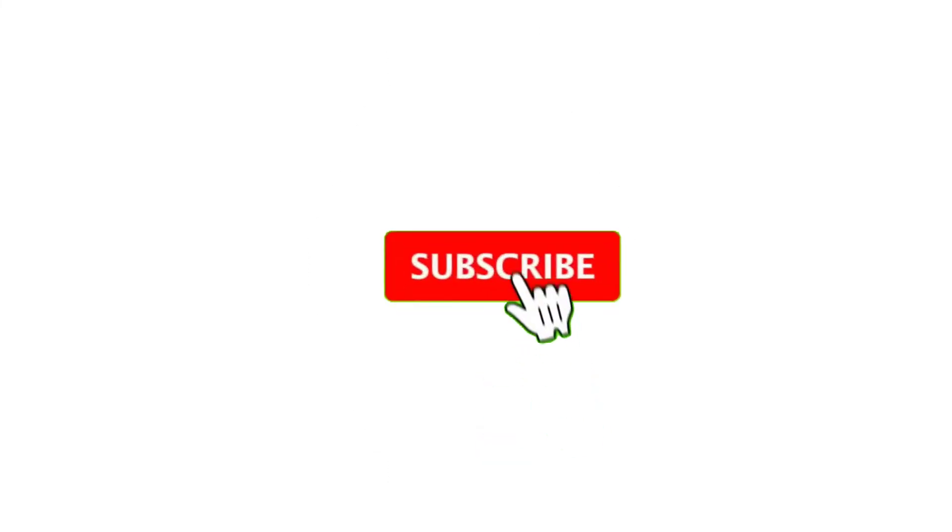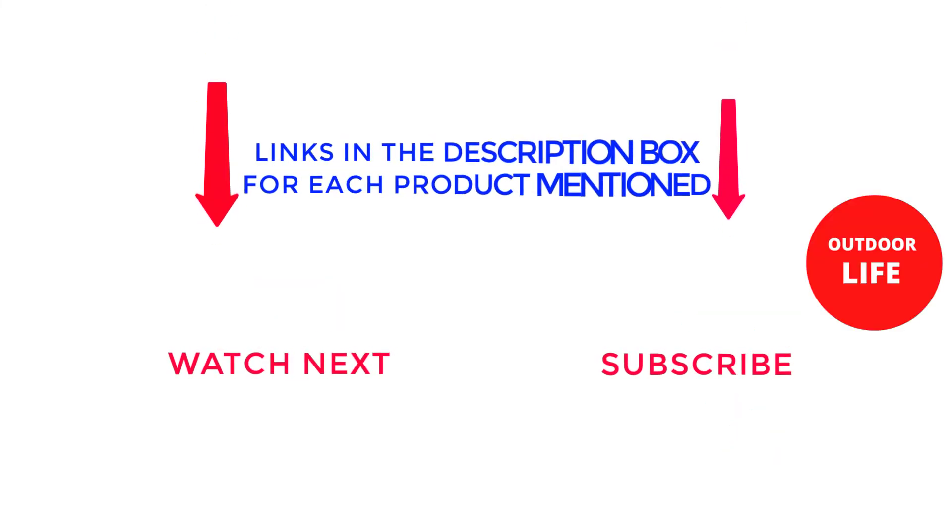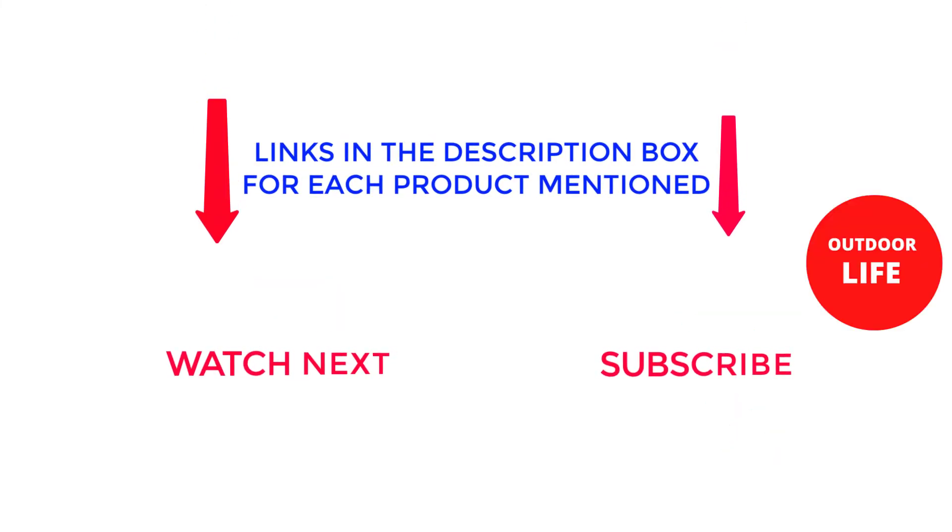That's all from my end. I make helpful videos daily, so be sure to subscribe to my channel. If you need more information or want to know product prices, do check out the description. For any kind of problem, please comment below. Stay updated with our cool products as it will make your life much easier. Thank you.